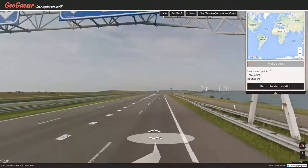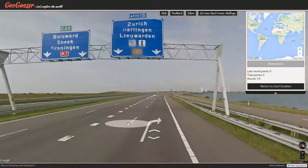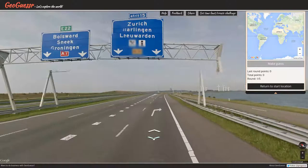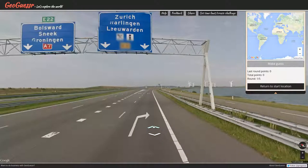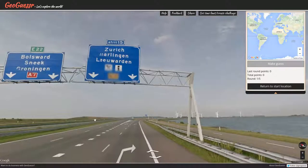Is this still okay? Yeah, it's just a little close — like we're sitting in the front row of a movie. Let's sit in the fifth or sixth row, that's where it's really the best. We're on the E22 and the A7. Bolsward, Sneek, and Groningen. We are going to Zurich, Harlingen, and Leeuwarden. That's our exit. A lot of windmills.